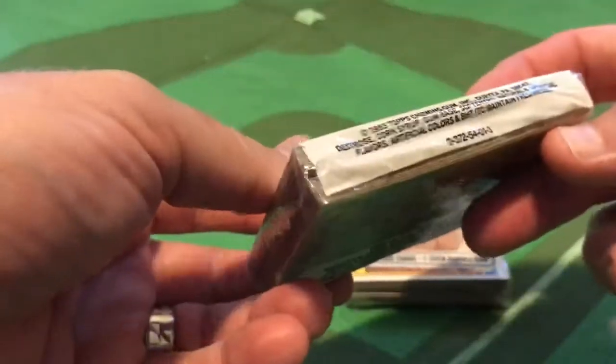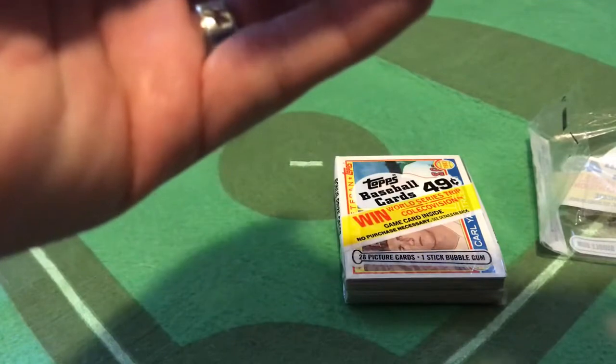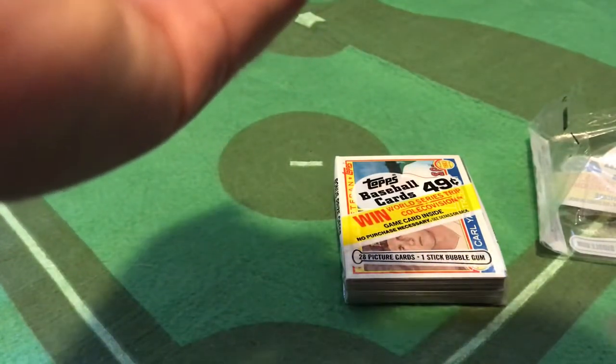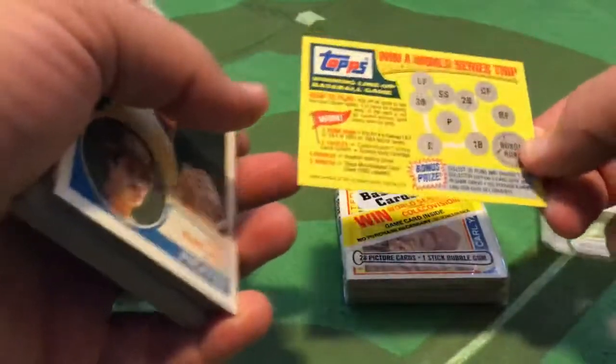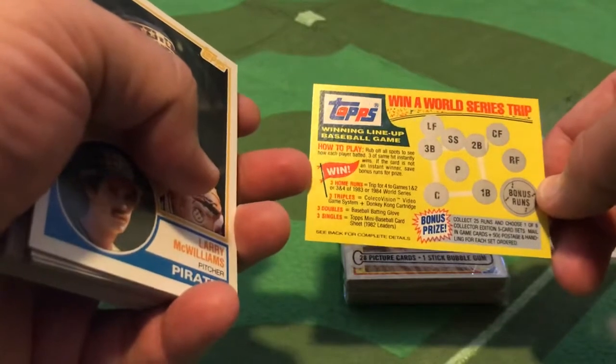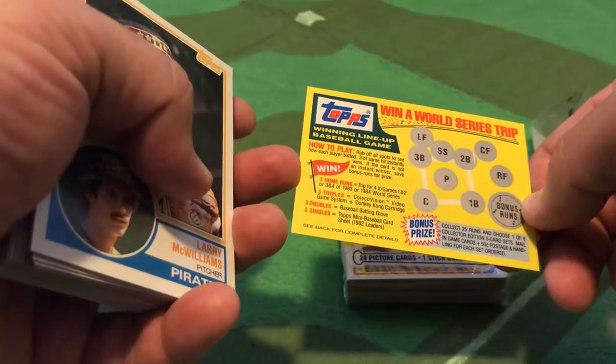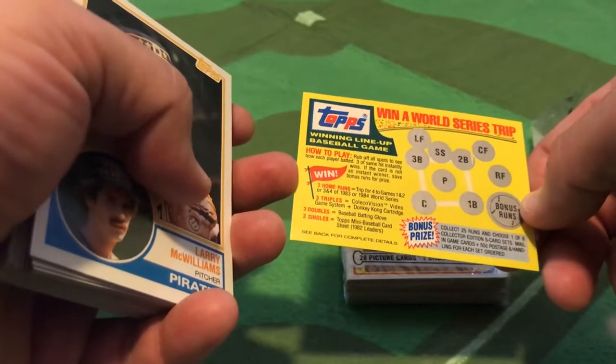Let's move past the ColecoVision. We're looking for key cards from 1983 Topps, which include those big rookies: Ryne Sandberg, Tony Gwynn, and Wade Boggs. I'm going to peel the winning card here in the crunchy bubblegum — here's the rub-off card. You would win a World Series trip, or a ColecoVision video game system and Donkey Kong cartridge.